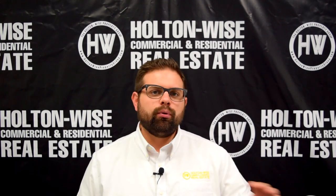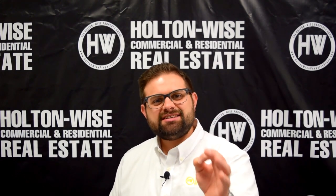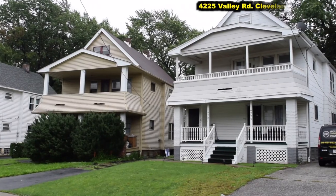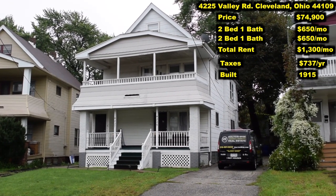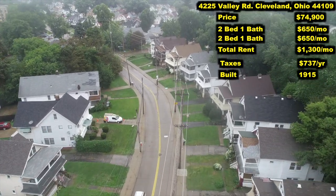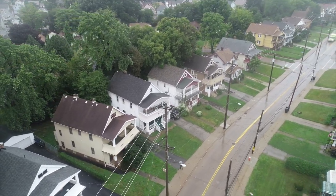So it doesn't matter where you live — California, Texas, Portland, Seattle — we've got you covered. We do everything for you. Today's offering, we're going to start with a solid C-class cash flow investment: 4225 Valley Road, Cleveland, Ohio 44109. This is Cleveland's old Brooklyn neighborhood, just a solid C-class working class neighborhood. Currently, this building has two tenants paying $650 a month.